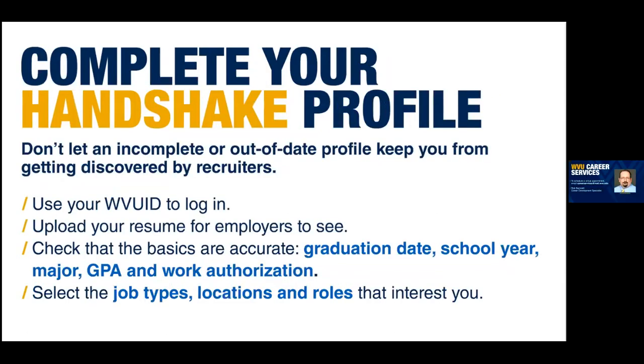As I mentioned, employers are going to potentially look at your Handshake profile between the time you register for a session and the actual career fair. So it's important to log into Handshake using your regular WVU login information. You'll also want to upload an updated resume — and hopefully that resume has been reviewed by someone from Career Services or during one of our career prep events, which are quick 15-minute sessions where we give you immediate feedback. We also had employer resume review times this week. Make sure someone has looked at it before you use it.